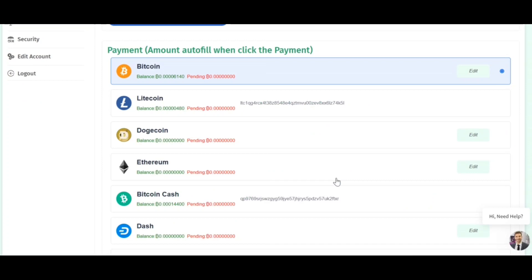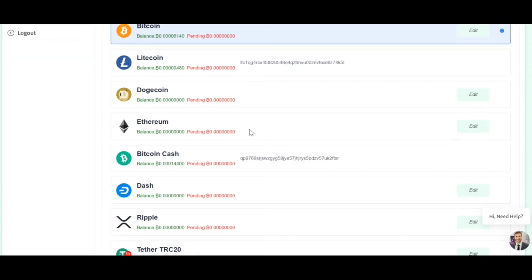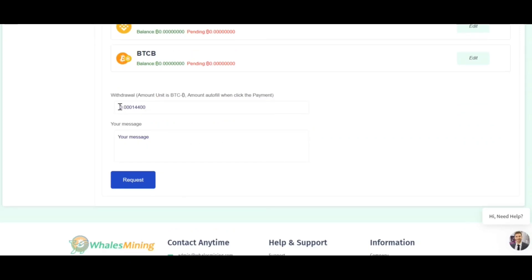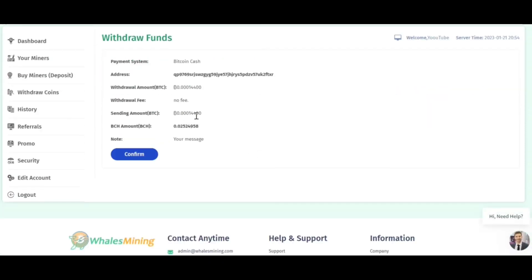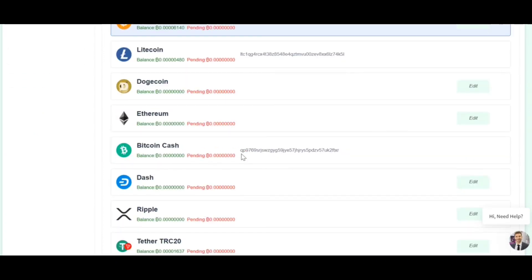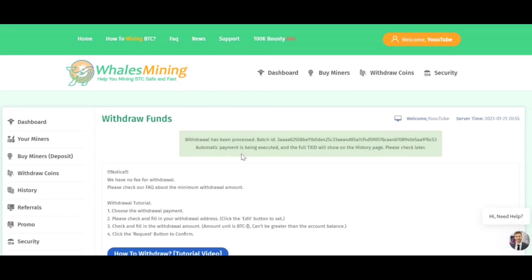Now I'm going to show you a live withdrawal proof to show whether this website is paying or not — you can judge for yourself. In my account right now, I have about 0.00014400 BTC and I have my wallet address entered. I'll select it, scroll down, enter the amount, and click on request. After requesting, you will see a confirmation showing how much you will receive and your wallet address. Confirm it, click on confirm, and a message will pop up with your batch ID saying your withdrawal has been processed. Wait about 10 to 15 minutes and you will receive your payment.